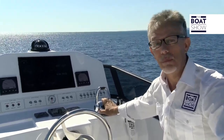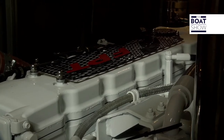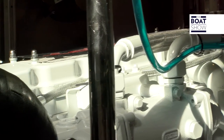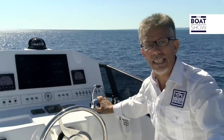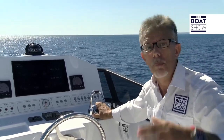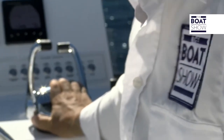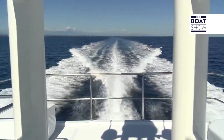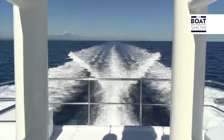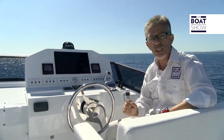Even the engines are Italian. FPT Industrial, the N67 model of 570 horsepower, 6.7 liters, six-cylinder common rail turbocharged, are the best of their performance class — not because I say so, but because of their technical parameters: a weight-to-power ratio of 1.14 kilograms per horsepower, a power-to-displacement ratio of 85 horsepower per liter, and a volume-to-power ratio of 1.17 dm³ per horsepower.